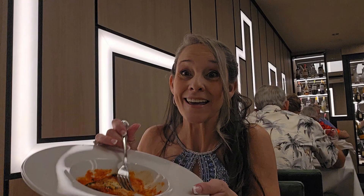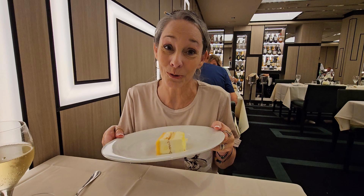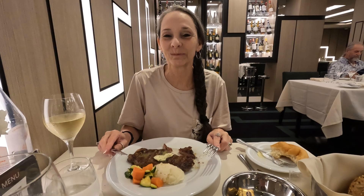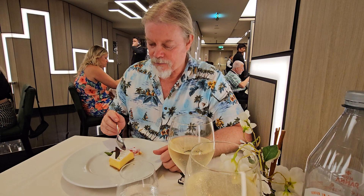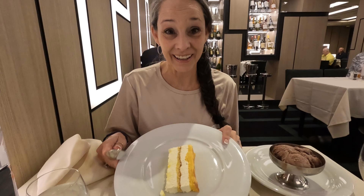We had great food and great service at the Manhattan Dining Room on the MSC Seashore. Romeo the head waiter and all the rest of the staff treated us like rock stars. Please give us a thumbs up and subscribe to the channel. If you'd like to support this channel, please consider becoming a member or hit the super thanks icon below. We really do appreciate it — until next time, we'll see you around the channel.